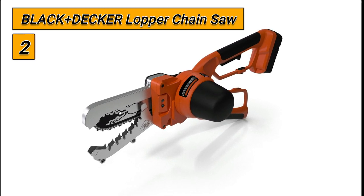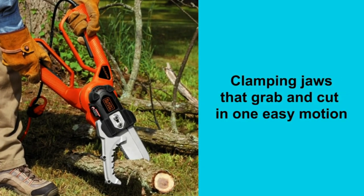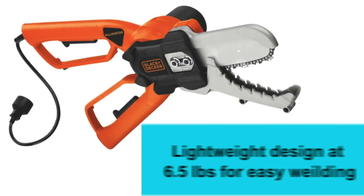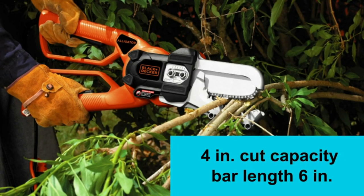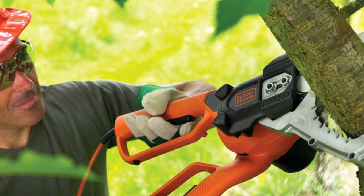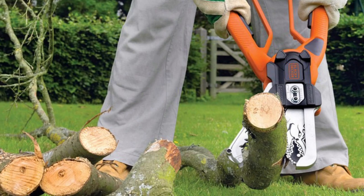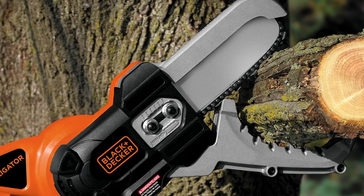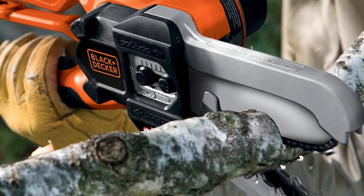Number 2: the Black and Decker Lopper Chainsaw. This is a versatile and efficient tool for all of your pruning needs. Its lopper design allows for precise cuts through branches up to 4 inches in diameter, and the chainsaw feature is perfect for cutting through thicker branches. This tool is lightweight and compact, making it easy to carry and maneuver. The handle is comfortable to hold, and the chainsaw feature has a convenient automatic oiling system to keep the blade lubricated and in good working condition.